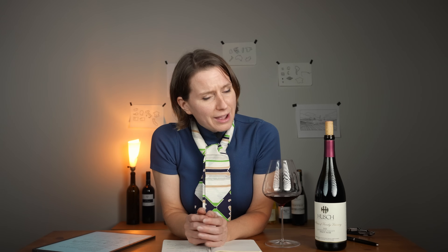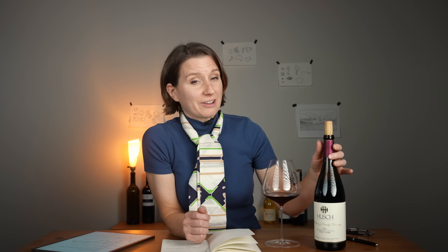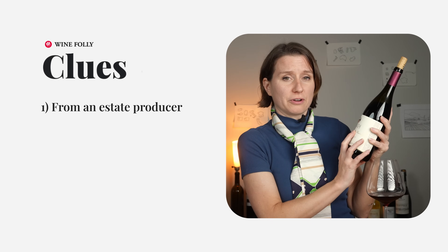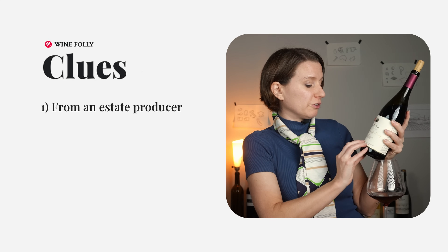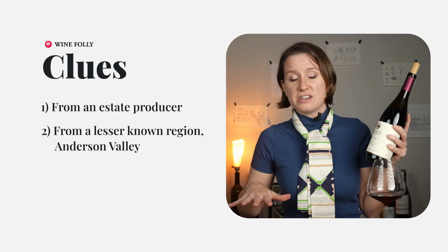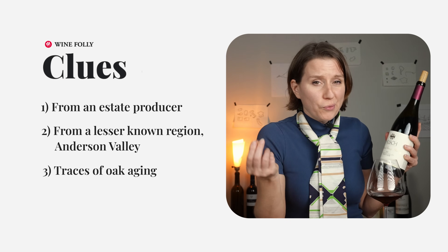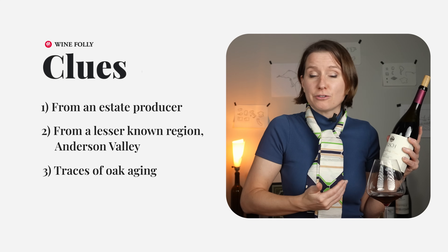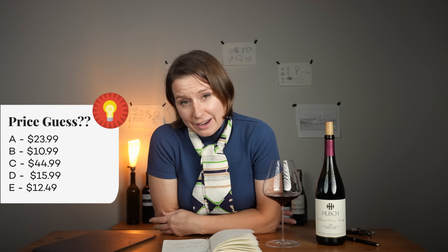Let's dial in this wine and give you some clues so you can guess how much it cost. First of all, this is an estate producer, so this wine was made with grapes from the producer's own property. It's from Anderson Valley, which is in Mendocino — a lesser known wine region in California. This wine definitely had a bit of oak aging; I could taste it in the flavors of allspice and vanilla. So what do you think this wine cost?